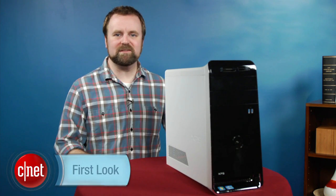Hi, I'm Rich Brown, Senior Editor for CNET. Today we're going to take a look at the Dell XPS 8500.